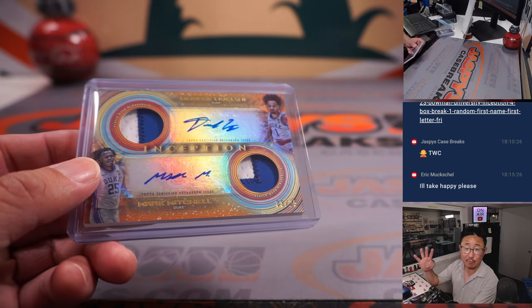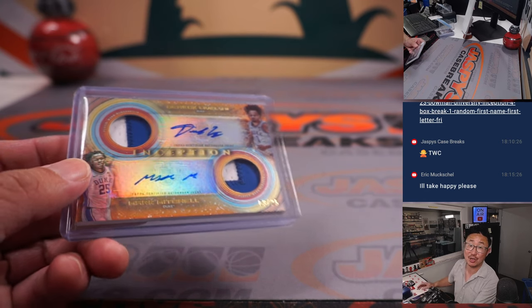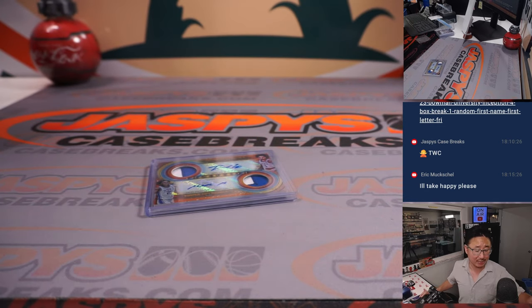There you go, gang. Another four boxes in the store right now and it's from a fresh case — jazbyscasebreaks.com. Thanks for watching, thanks for breaking with us. I'm Joe. I'll see you next time for the next one. Bye-bye.